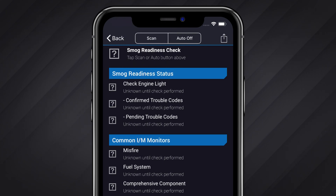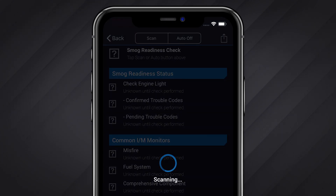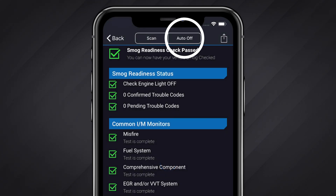You can tap scan at the top to repeat the check at any time. You can also enable auto scanning to continuously repeat scans without having to touch the device during on-road testing.